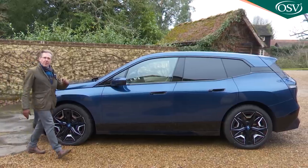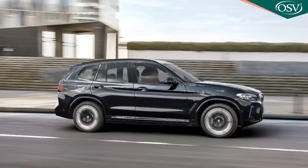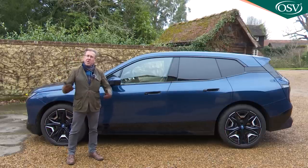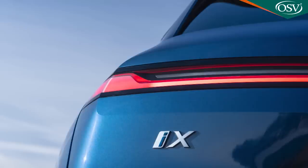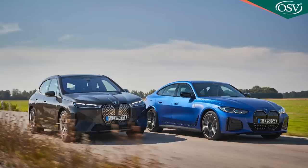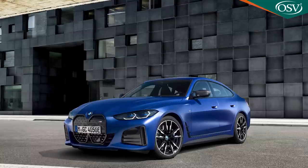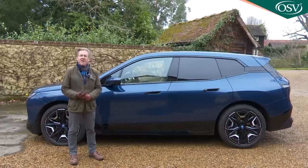For perspective: BMW's only slightly smaller iX3 EV costs from around £60,000, is rear-driven, uses an 80 kWh battery, offers 286 hp, and has a 285-mile range. The i4 eDrive40 is rear-driven, costs around £52,000, puts out 340 hp, and has a 367-mile range. The all-wheel-drive i4 M50 costs around £64,000, puts out 544 hp, and has a 316-mile range. Probably the closest rival to this iX is Porsche's Taycan Cross Turismo — the 4 Cross Turismo puts out 476 PS and costs around £82,000, while the 4S Cross Turismo puts out 571 PS and costs around £88,000.